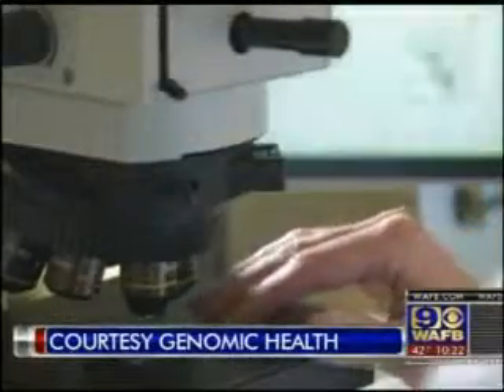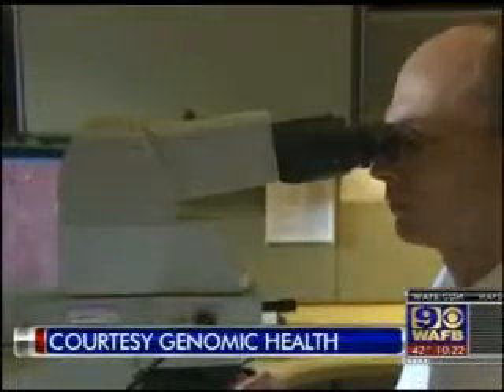It largely takes the guesswork out of a very important treatment decision. Before the Oncotype test, physicians were using characteristics of the tumor that we simply saw under the microscope in order to make a prediction as to whether or not a patient should get chemotherapy after surgery. Not getting chemotherapy could be a death sentence for a stage 2 colon cancer patient who needs it. Lab results from the Oncotype test all but eliminate the risk those patients will miss out on potentially life-saving treatment.